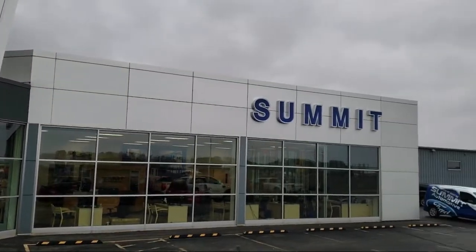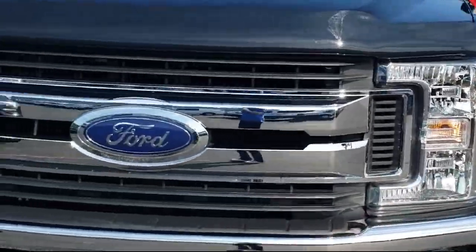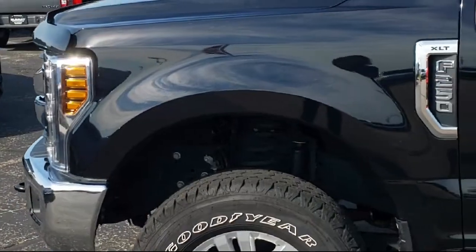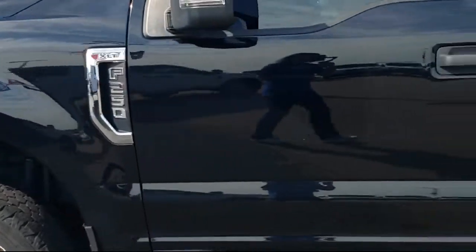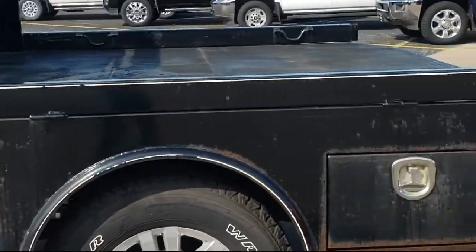Welcome to Summit Ford, your premier destination for purchasing a vehicle. Here's a look at another one of our pre-owned vehicles from our great selection. It comes equipped with the FX4 off-road package, transfer case and fuel tank skid plates, and Sirius XM satellite radio.